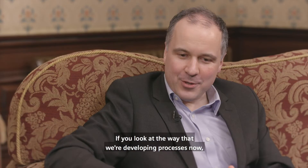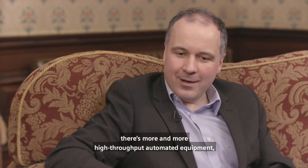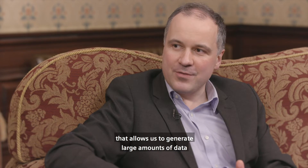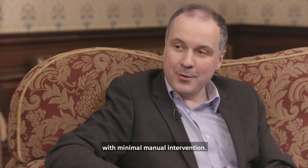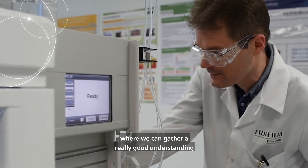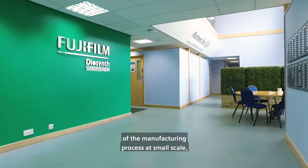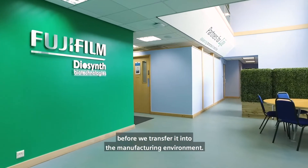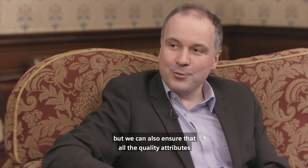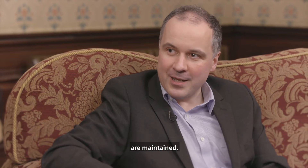If you look at the way we're developing processes now, there's more and more high-throughput automated equipment that allows us to generate large amounts of data with minimal manual intervention. So we're getting to a position where we can gather a really good understanding of the manufacturing process at small scale before we transfer it into the manufacturing environment. That not only means we can make a more robust process, but we can also ensure that all of the quality attributes are maintained.